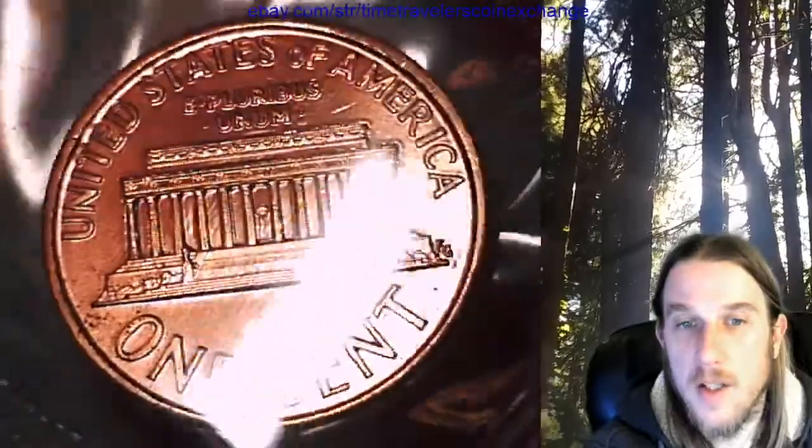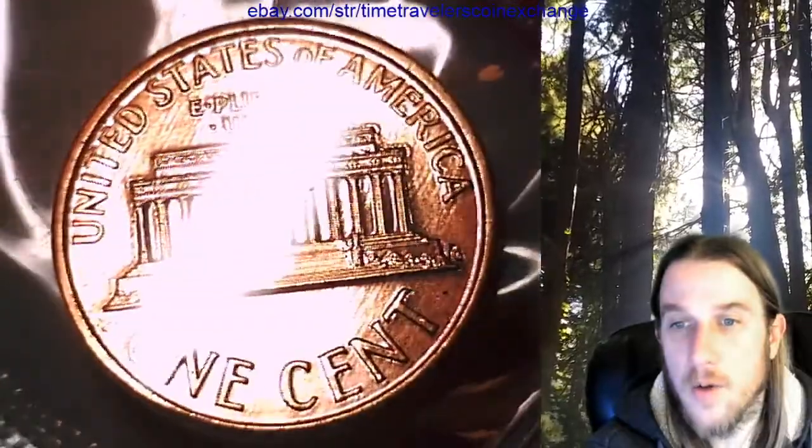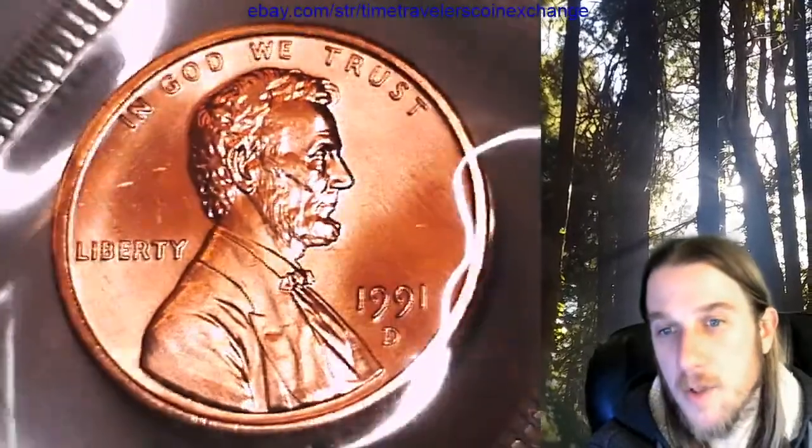This one here, you can see a little bit of environmental damage inside. This is a 29-year-old coin now, so that kind of thing can happen. Some of these, by the time they're 29 years old, it's basically vintage, believe it or not.